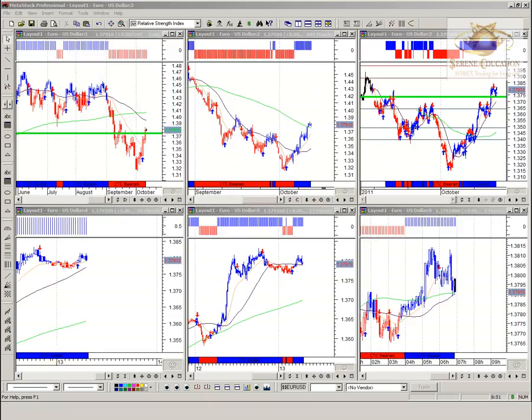Good morning everybody, it's Christian from Screen Education with the four majors analysis update for the 13th of October 2011. It's a fantastic day of trading — a lot of momentum, a lot of movement.